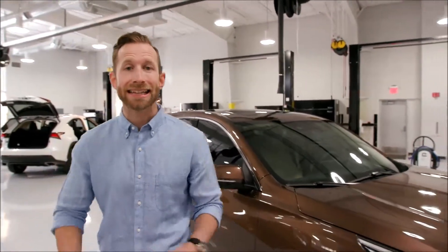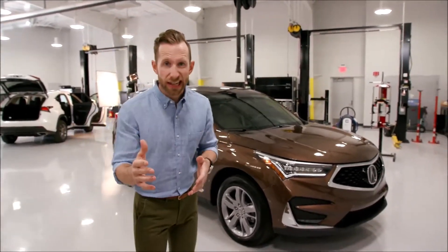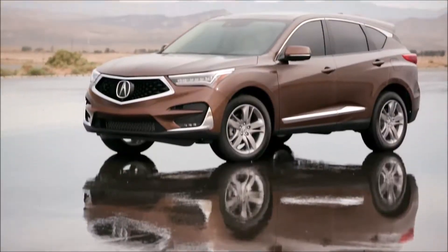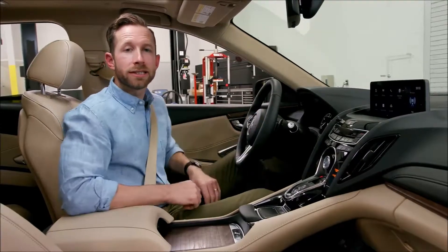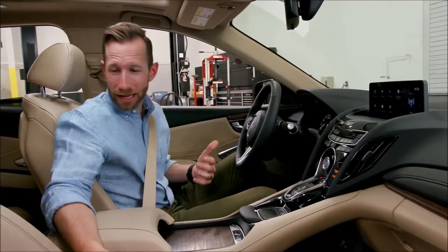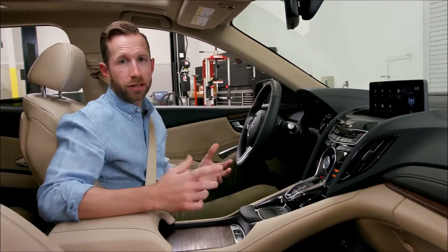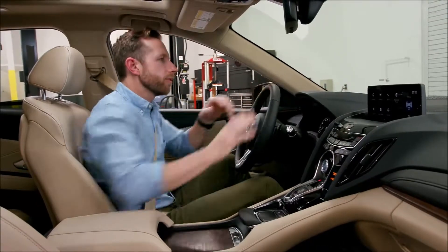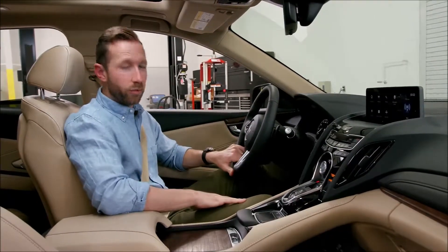It's been a crazy day of testing the RDX against the competitors out on a track — things are going really well. Now, welcome to the cabin where you'll find 16-way adjustable seats, perforated leather. Acura completely redesigned the frame for this seat. Why does that matter? Because you want a comfortable chair. You're sitting in traffic, going on road trips, taking corners sharply. I've been in this chair for a long time and it's still very comfortable. I really appreciate that.